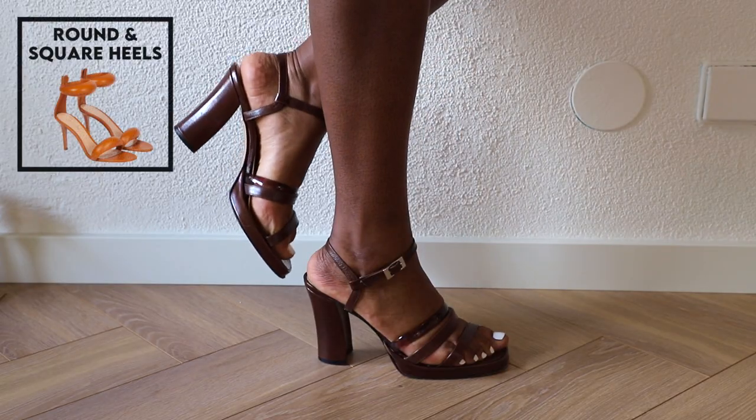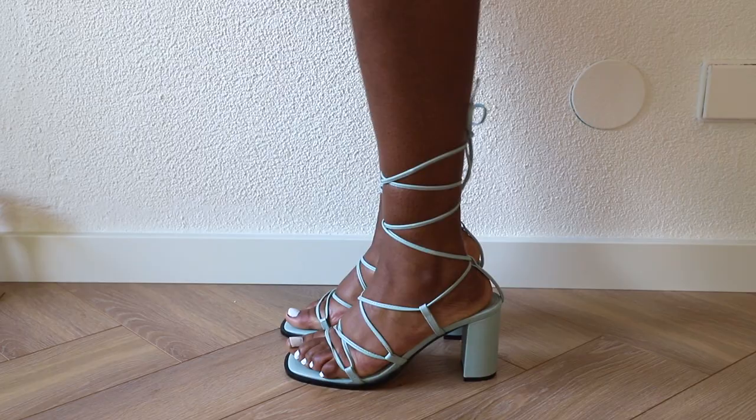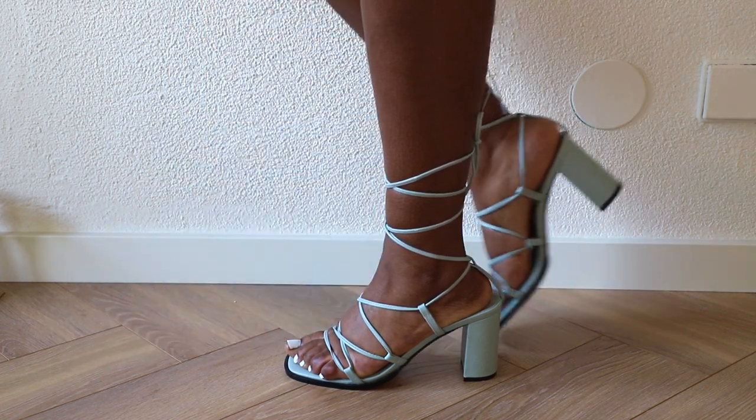Stay away from pointy pumps unless they are wide enough for your toes to lay comfortably. You could also go for heels that are more rounded or square shaped. You can wear pretty much any type of heels, just make sure that the straps are not too thin, because with wide feet thin straps make your feet look even bigger, especially when your feet start to swell in the summer. There are so many heels you can wear, just make sure they are wide enough for you.